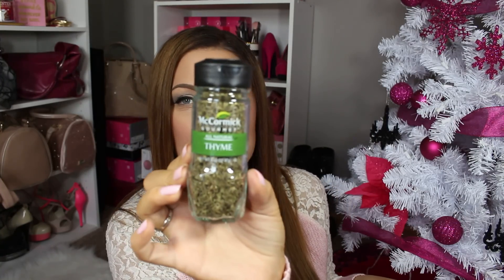The next product is by McCormick and it's a seasoning. This goes for $4.79 and I'm assuming you can get this pretty much anywhere as far as grocery stores go — Whole Foods, stuff like that.